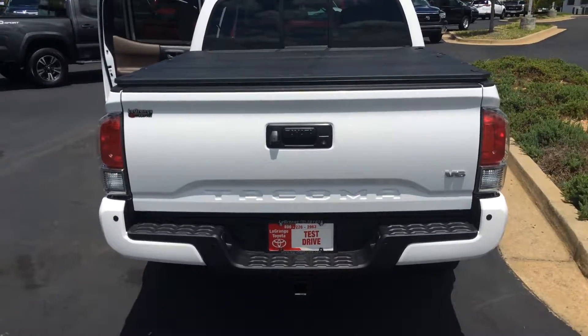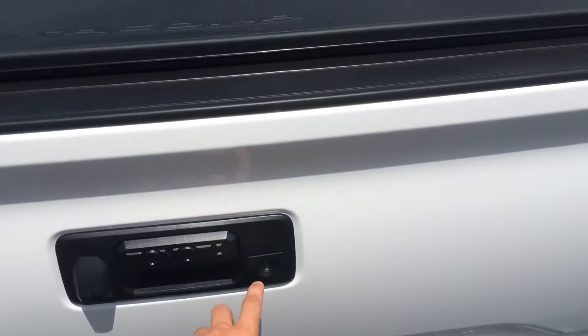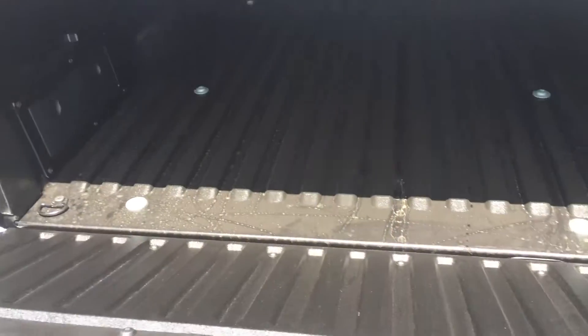And here's the rear profile. You see full tow package, parking sensors, stamped tailgate, badging there for V6, lockable. It does feature the rotary damper. We've also got the power outlet in the back, bed lamp, and sliding glass.